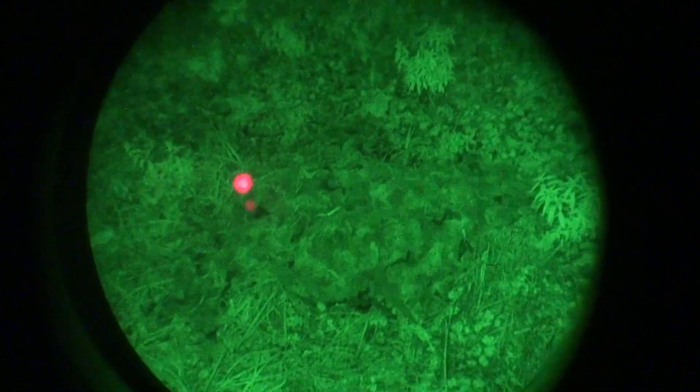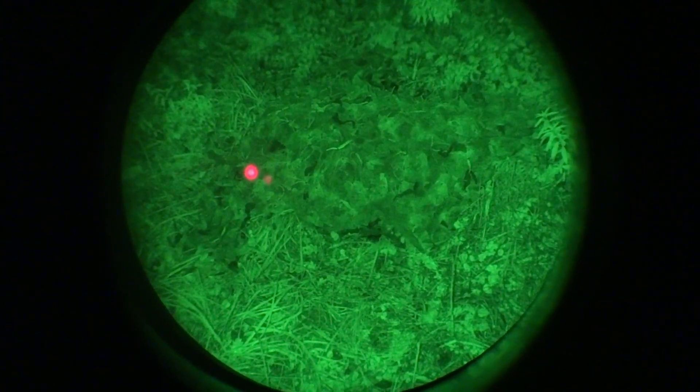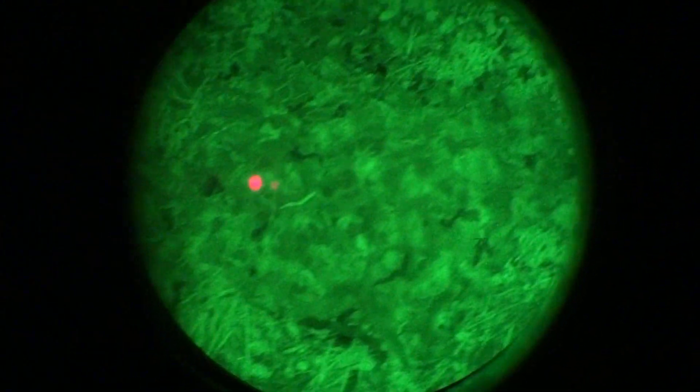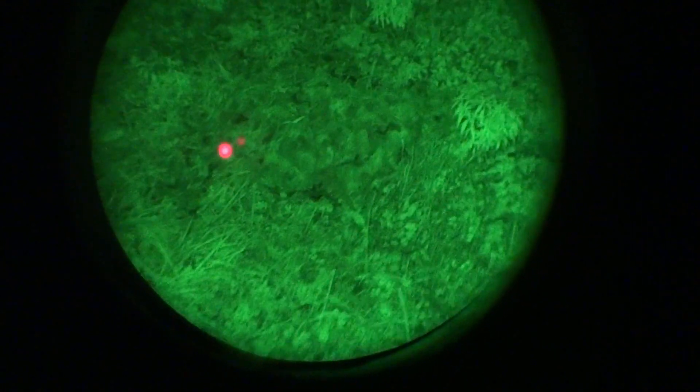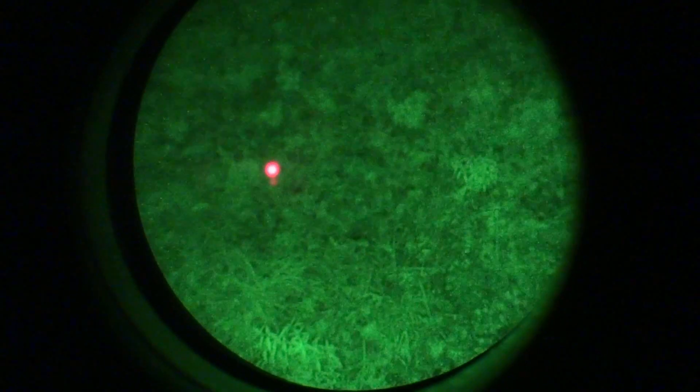Now let's give it a try with the infrared beam. Infrared illumination on. It's a very dark night — no moon, no stars, it's been raining — and this is how it looks from one meter away. Let's move away, focus again. This is basically how it performs. Not bad.